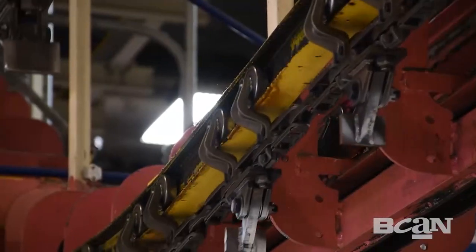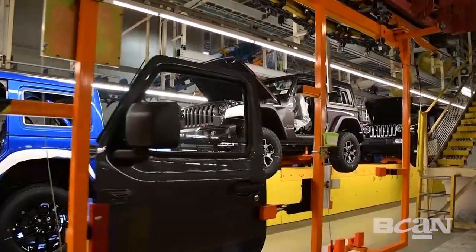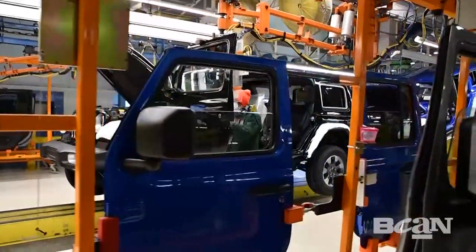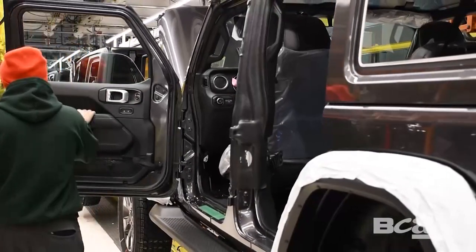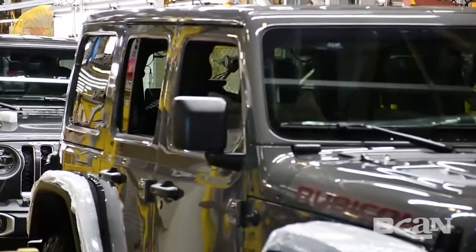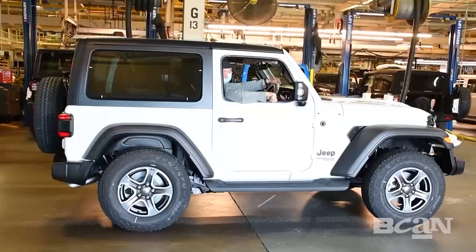Earlier in the process the doors were made, then removed and stored to protect them. It's at this point they go back on. Each right and left door is brought down the line to match each vehicle. And now the moment of truth — the Wrangler has gone through all the steps in the process to become a vehicle, and right here a Jeep is born at Drive-Off.